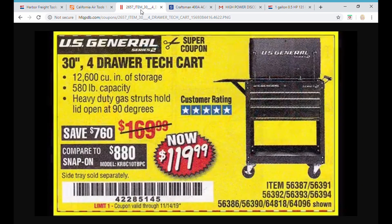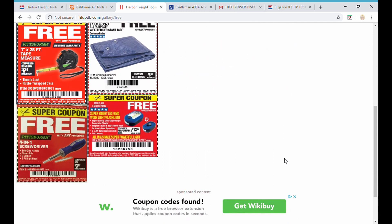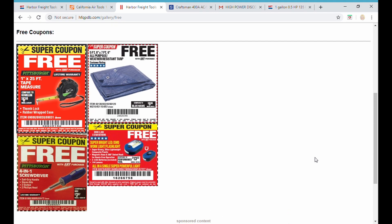Final thing — Harbor Freight Coupon Database, go to the free gallery guys. There are only four things on there: a tarp, a screwdriver, that flashlight we were just looking at, and a tape measure. What's going on here? They are heading the way of the albatross as far as the get-one-free-with-purchase items go. Anyone at Harbor Freight who wants to talk or reach out to me, I'd sure like to know what direction this is going, because it's concerning me. I don't know if anybody else is worried about it, but I am.